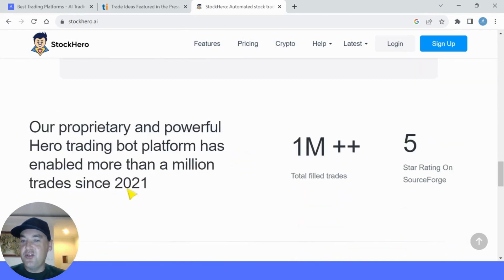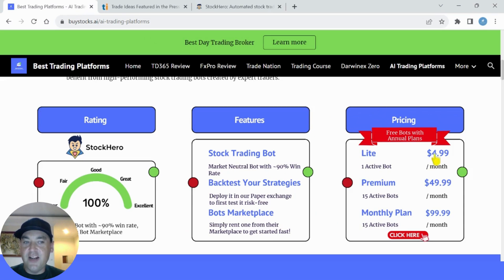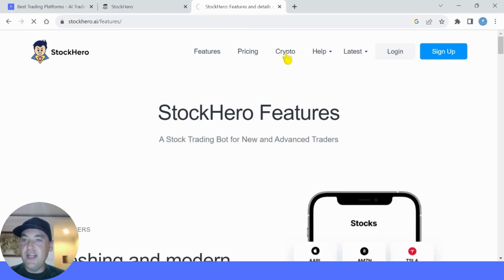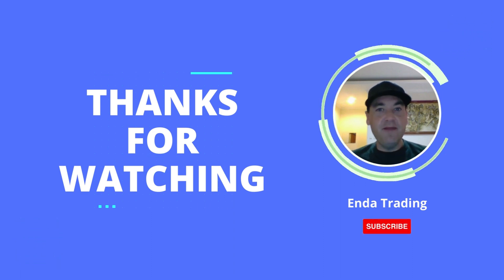Stock Hero has enabled more than a million trades since 2021. Their CEO and founder has been investing and trading since the 1990s, and their core team has been working on the trading bot since 2019. They go out of their way for customer support and even work on Christmas. If you use my link in the description, you'll also get a 14-day trial to test it out before paying anything. I've already signed up for Stock Hero because I like it so much, and I'll be testing it out in future videos — so make sure you like and subscribe. Here's an example of a bot you can rent in the marketplace: $39.99 per month to rent, APY of 22.62% and a win/loss ratio of 100. There are many bots for every trading strategy, perfect for beginners or experts. Stock Hero is US-based and they also have Crypto Heroes if you're into crypto trading. Thanks for watching — please like and subscribe for more videos on AI trading.